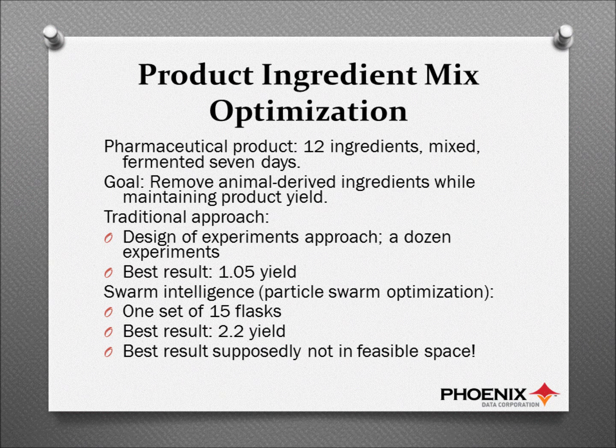They had a relatively large number of people working on this at Lilly, and they used the traditional design of experiments approach. This means they started out within what they thought was feasible space for this mixture of ingredients, and they did experiments over the space of a number of weeks. They were successful with their traditional design of experiments approach, and their result at the end was a yield of 1.05 — in other words, 5% more than they were getting before.